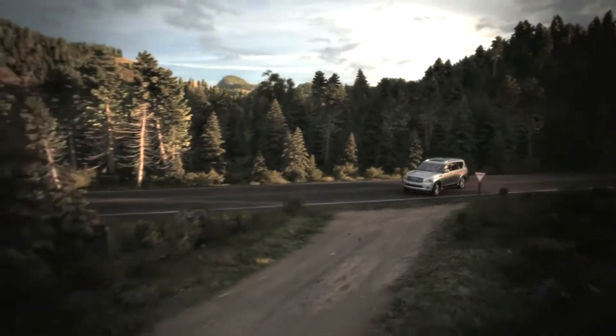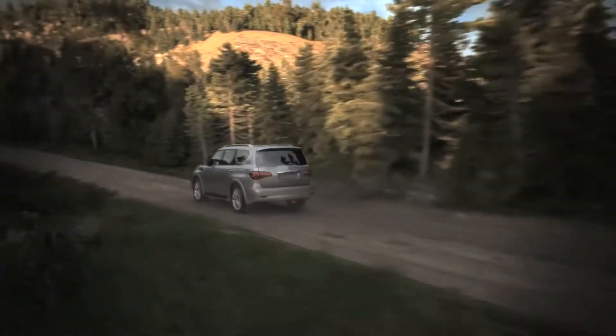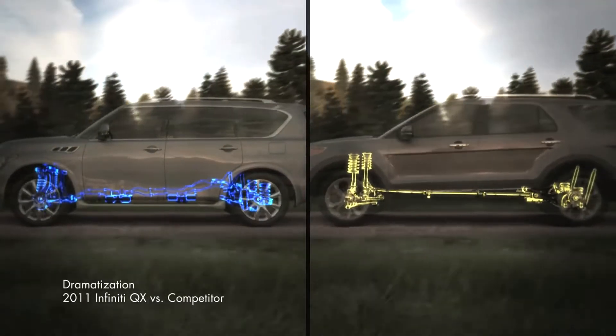The Hydraulic Body Motion Control system also helps isolate the cabin from irregular road surfaces, so vertical motion is reduced over bumps and potholes, and passengers can enjoy a smoother ride.